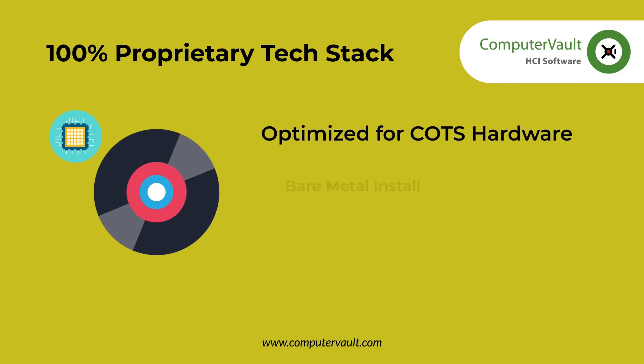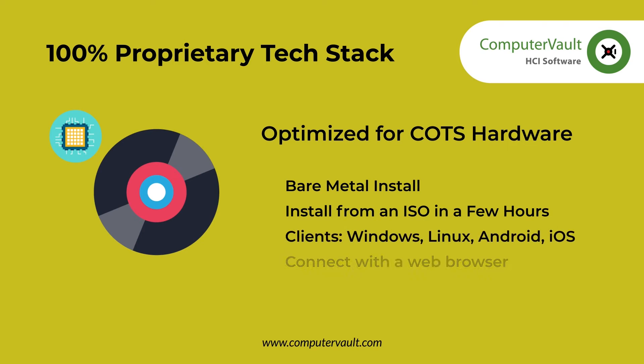Any Windows, Linux, Android, or iOS-based device can be used as a client. There are no dedicated clients. You can use either a downloaded software client or a web browser to access the virtual desktops and servers.